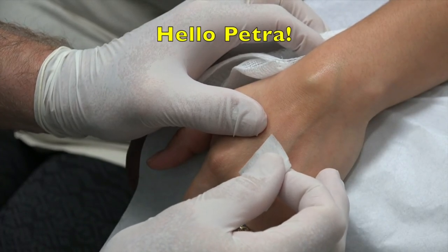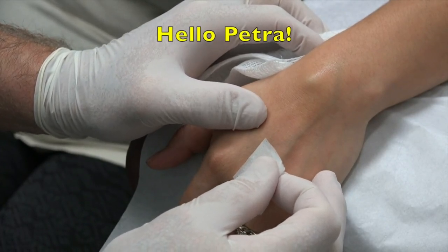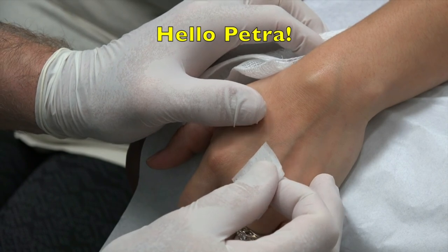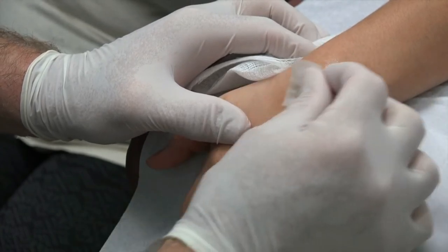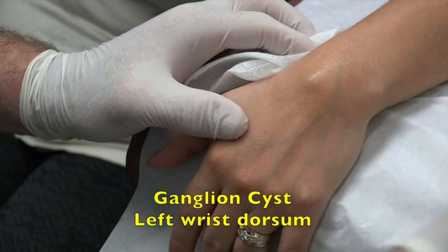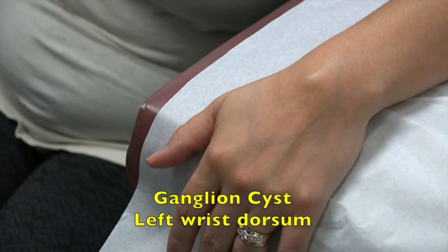Petra, how are you this morning? Pretty good. Do you mind if we video your procedure for YouTube? I do not mind, go ahead. Thank you so much. You have a bump on your wrist — how long have you had this? Since around March it started growing. So about nine months ago?